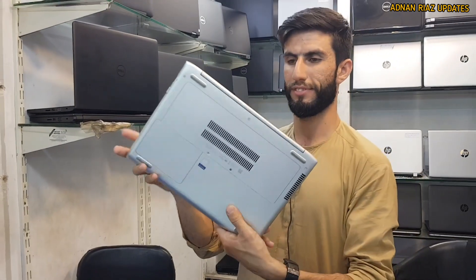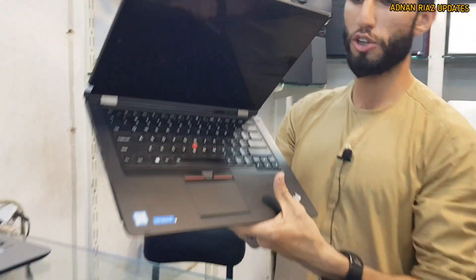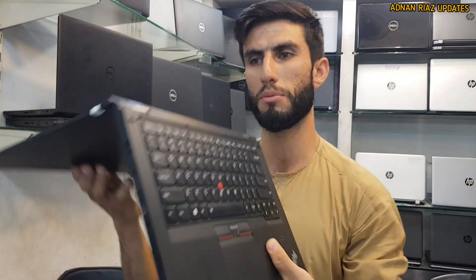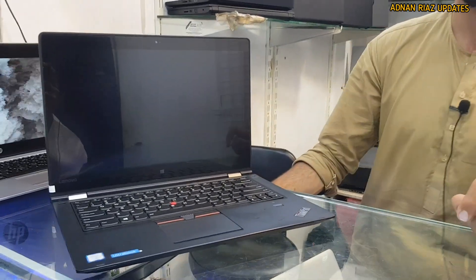These are very nice machines. This is a Lenovo machine, Yoga 14. This is a battery machine, 360-degree touch. Yes, this is a touchscreen. It has 8GB RAM and 256GB SSD, Core i5 6th generation machine.